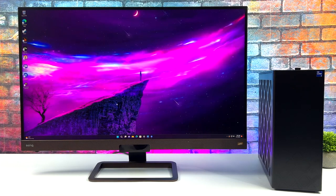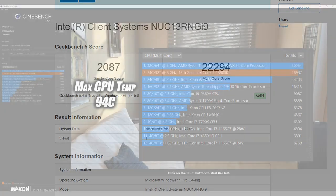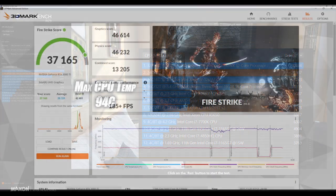For benchmarks, Geekbench 5 comes in with a single-core score of 2087 and multi-core of 22,294 — excellent performance for both single and multi-core. Cinebench R23 gives a total multi-core score of 28,987, which gets really close to my water-cooled setup with the same CPU. CPU temps hit up to 94°C here, but keep in mind the fan curve is fully adjustable — if you don't mind more noise, you can get more out of it.